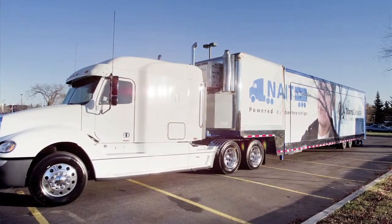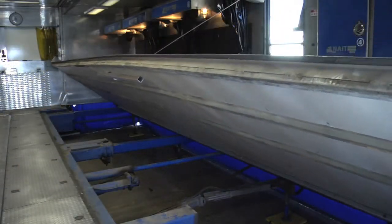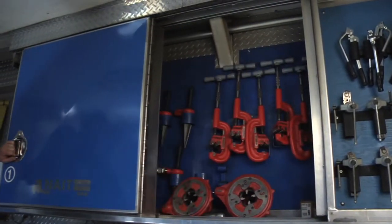NAIT has two NAIT in Motion units. Each unit is a semi-trailer and is completely self-contained. The units can be set up in less than two hours. The NAIT in Motion unit is fully equipped to deliver a variety of trades training.